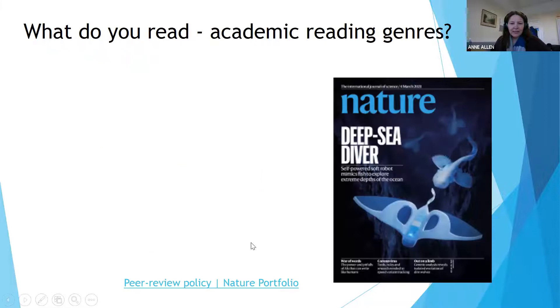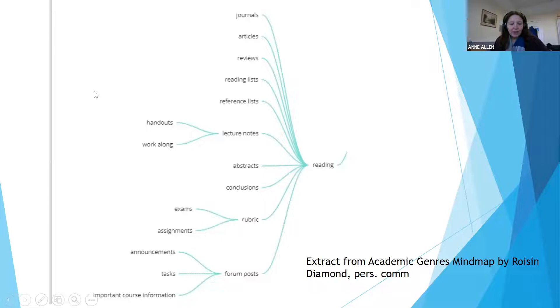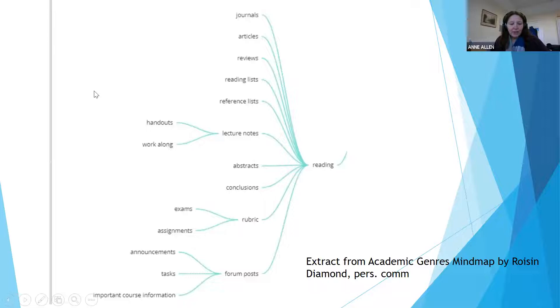The next question for participants is to write in the chat the different things that they read — what we call academic genres. For starters, books or textbooks and journal articles. Participants are asked to add to that list the various things, either online or in hard copy format, that they have to read as part of their degree.